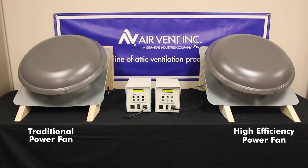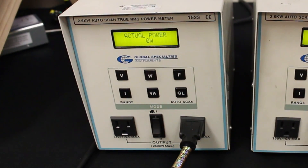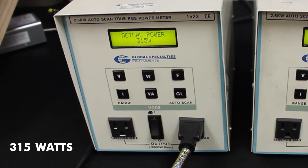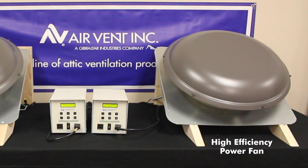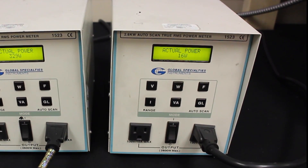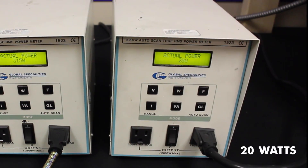We'll demonstrate the cost-saving ability of AirVent's high-efficiency fan. Here's a traditional power fan using a PSC, Permanent Split Capacitor, motor. Notice the wattage uses 315. Now, let's look at the high-efficiency fan. On mild days, it only uses 20 watts, making it up to 92% less costly.